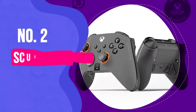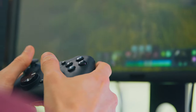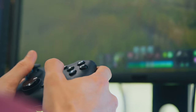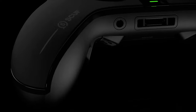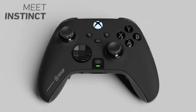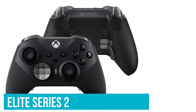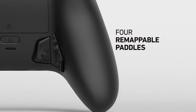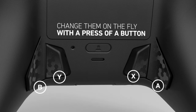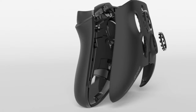Number 2: Scuf Instinct Pro. Scuf doesn't mess around with its controllers, offering some of the best premium pads outside of Sony and Microsoft. The Instinct Pro is the absolute best Microsoft-focused pad controller, should you wish to look beyond the two big boys of the console world. But when the Elite Series 2 exists, how does anyone else compete in the enthusiast controller space? There are more customization options on offer with the Instinct Pro than with pretty much any other pad you could name.